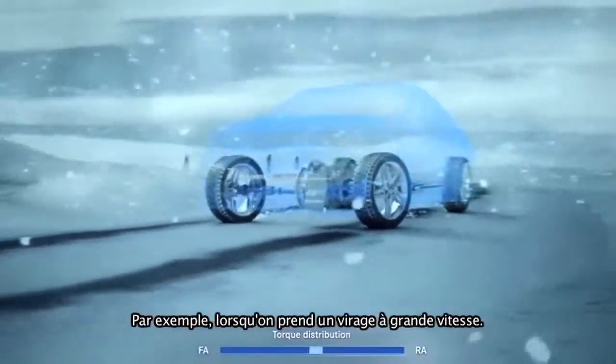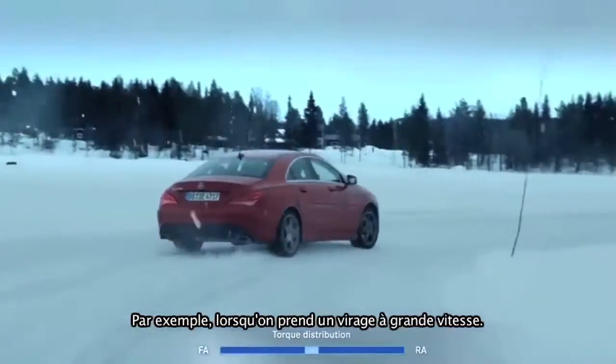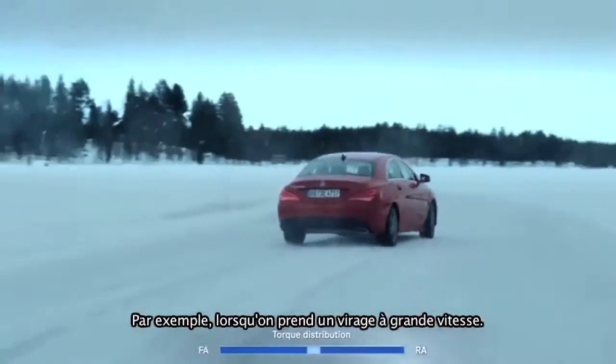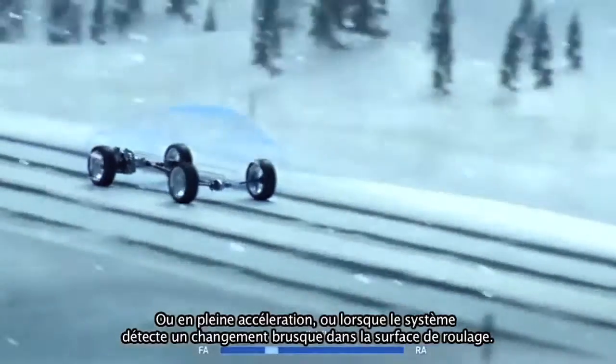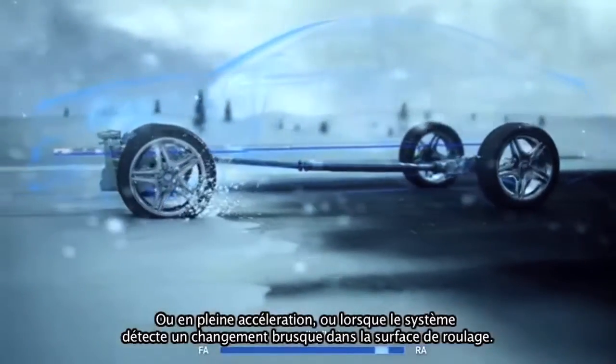For example, when cornering at high speed, under full acceleration, or when the system senses a sudden change in the road surface.